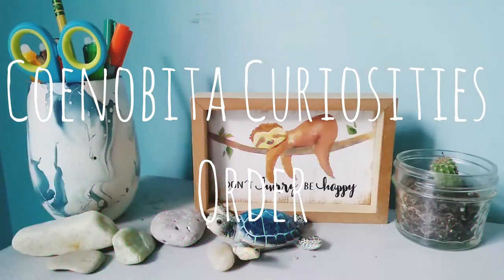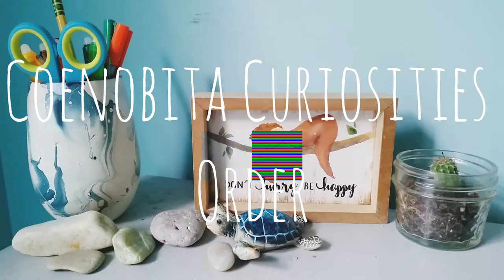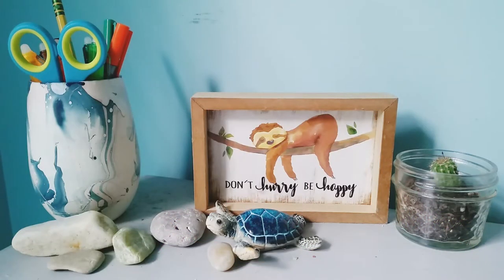Hello everyone, Happy Hermits here, and in today's video I'm going to be showing you guys some items I got from Ceno Beauty Curiosities. First of all, I just wanted to say a big thank you to Dan and Samantha for sending me a couple of these awesome extras. Thank you guys so much.